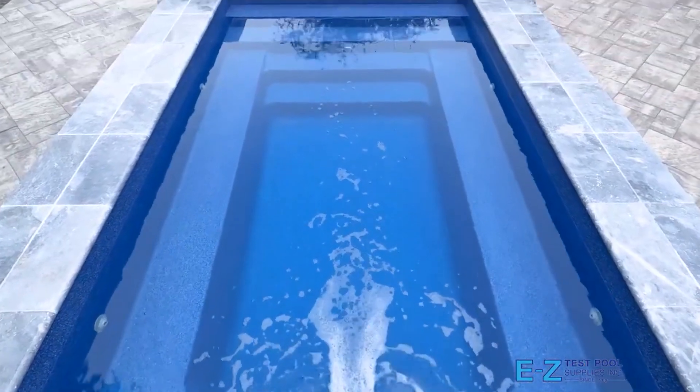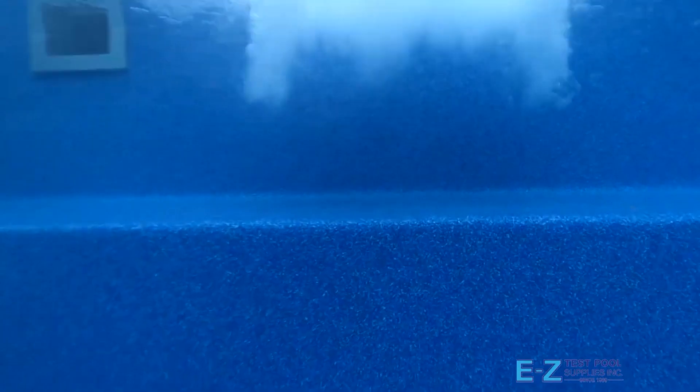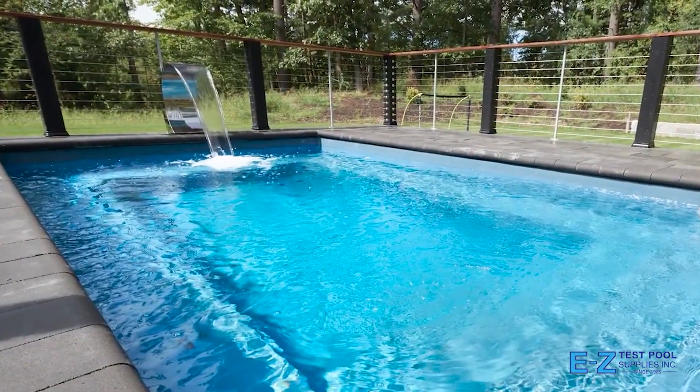Offering modern, sleek designs, these pools boast smooth gel-coat surfaces that are bright, warm and inviting. Many different color options and visually appealing models are available, ensuring that you get the features you are looking for.